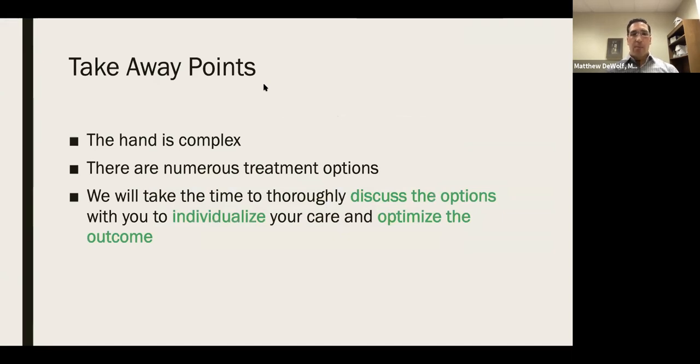I know we've gone through a lot tonight — both common degenerative conditions and trauma. Our big takeaway points are to show how complex the hand is and to highlight that there are numerous treatment options. Most importantly, when we see you in the office, we take the time to discuss the different treatment options and come up with an individualized care plan that will allow you to speed up your recovery and ultimately achieve the best outcome. That concludes our formal presentations. We'll now go through and answer questions.